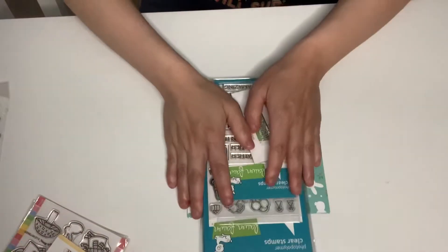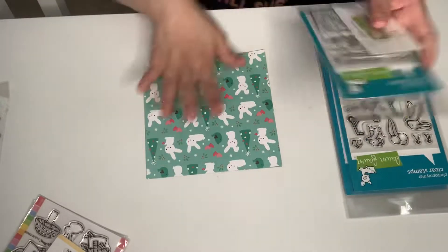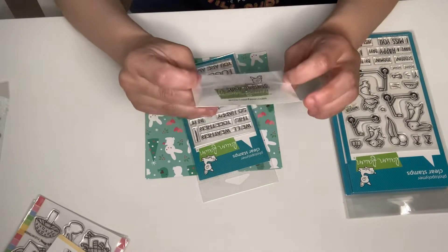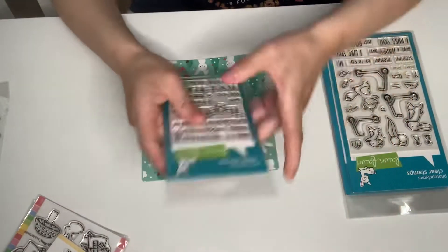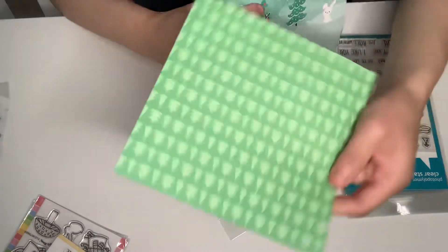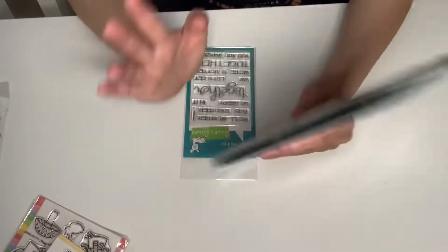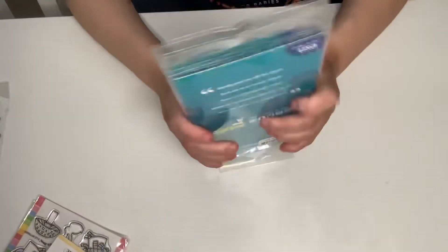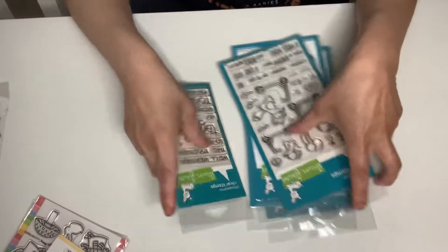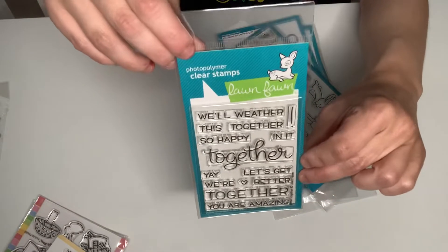I love my Lawn Fawn. They always put in some free gifts — I got two free stamps and a free paper. This one is called Sending Hugs — I already have this one — and then Ivy. So this one will go into a Happy Mail. These papers came with it too, super cute. They also added a free polymer stamp called Better Together, which has sentiments and words on it. Super sweet of them.